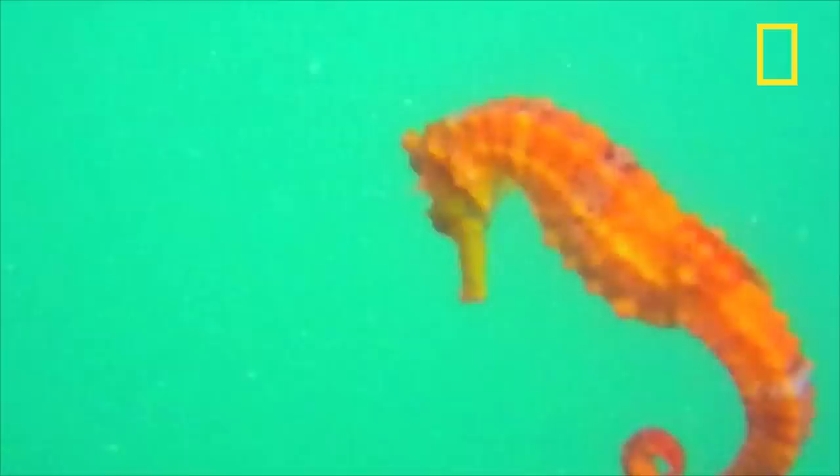Poor visibility and rough diving conditions make it difficult to study the West African seahorse, so little is known about it. The bright reddish-brown seahorse is one of two species native to West Africa, and it's believed they are exported around the world. Since 2002, the West African seahorse has been on the IUCN red list of threatened species.